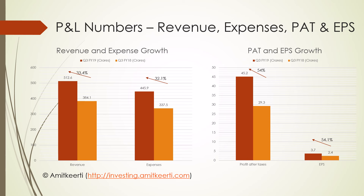The graph on the right shows the growth in PAT and EPS. PAT grew by 54% to 45.2 crores. The EPS followed the PAT growth and was seen at 3.7. Overall, the profit growth was very good and this performance streak was a continuation from Q1 and Q2.